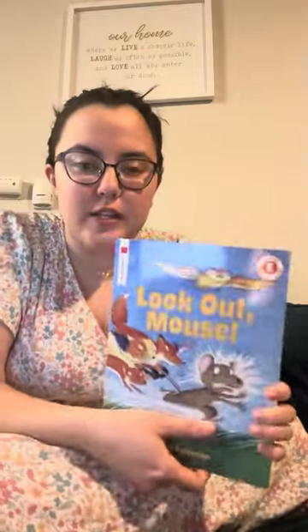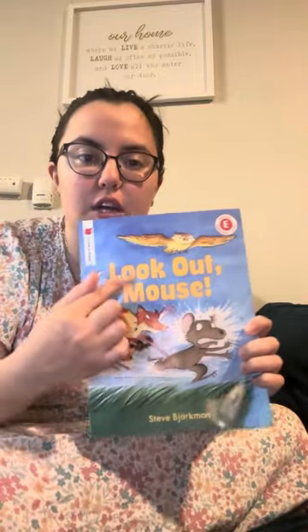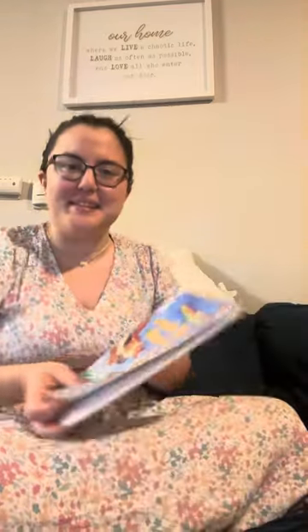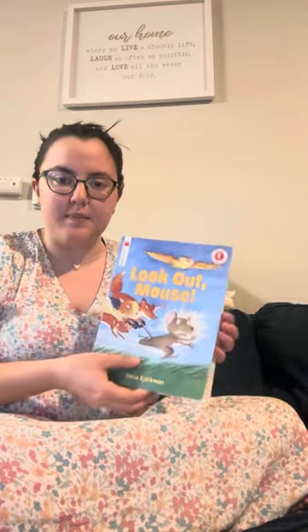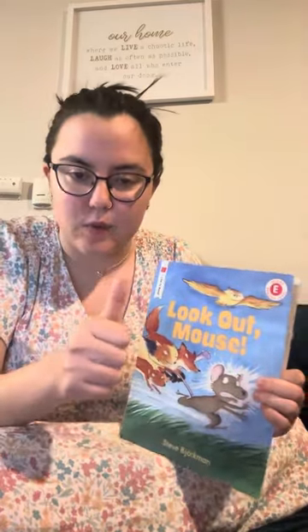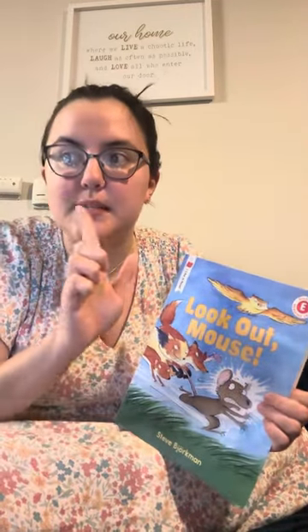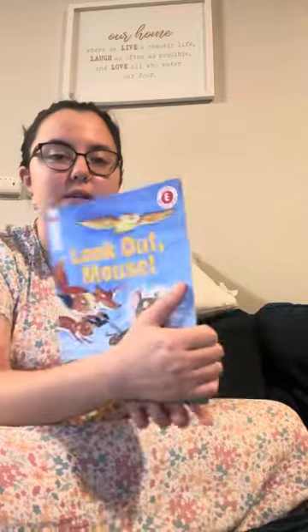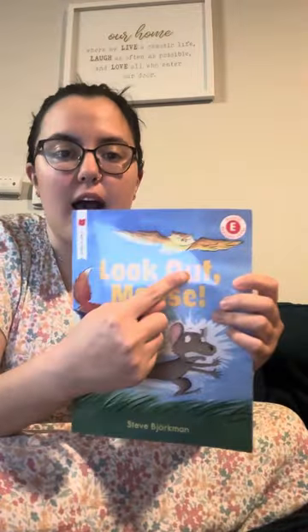Very good job. So we are going to start reading our book called Look Out Mouse. When we are reading, we don't want to read with robot voice. We are going to be reading our story with singing voice, speaking voice, or calling voice. When we are singing in the book, we will sing Look Out Mouse.